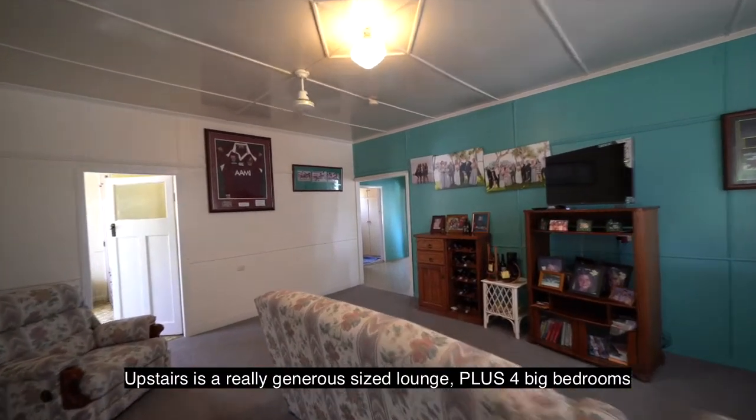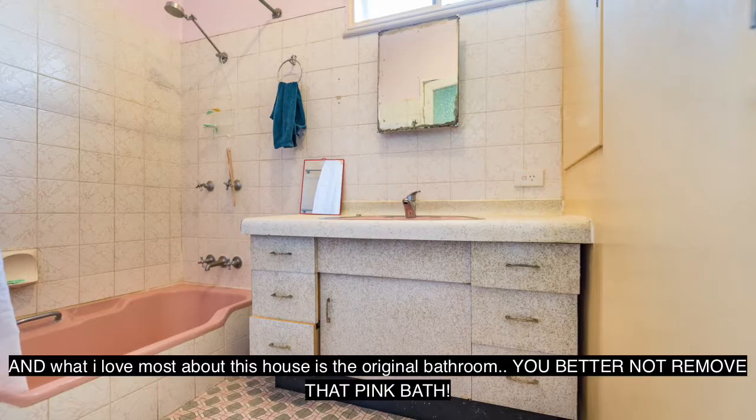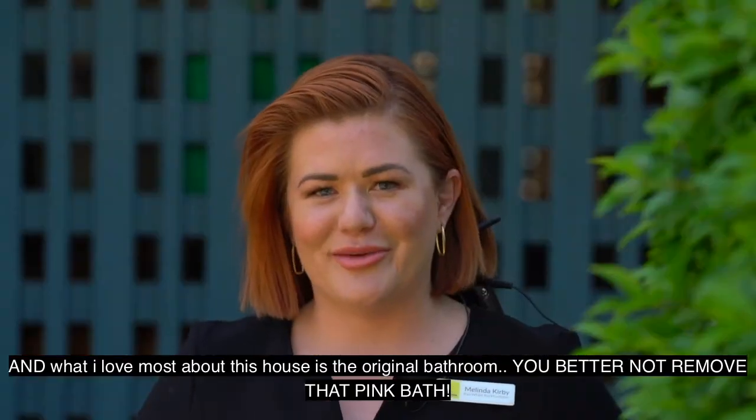Upstairs is a really generous sized lounge room, plus four big bedrooms. And what I love most about this house is the original bathroom — you better not remove that pink bar!